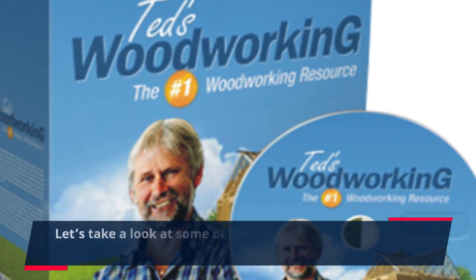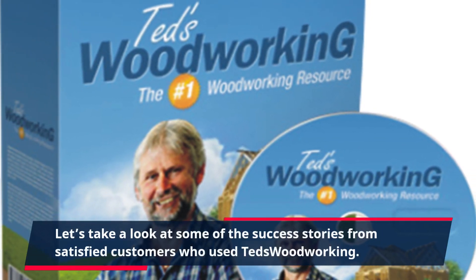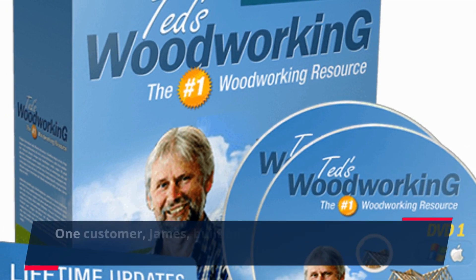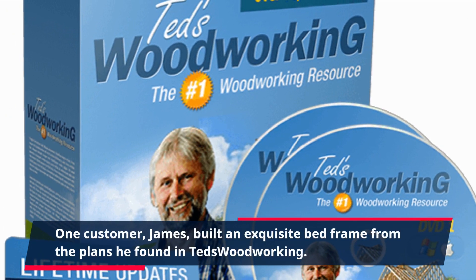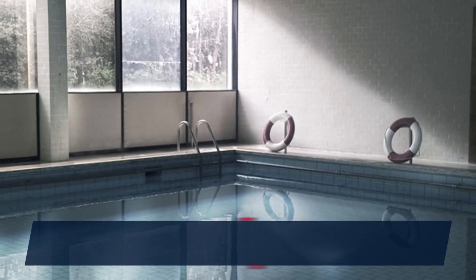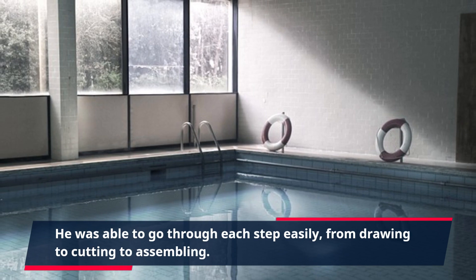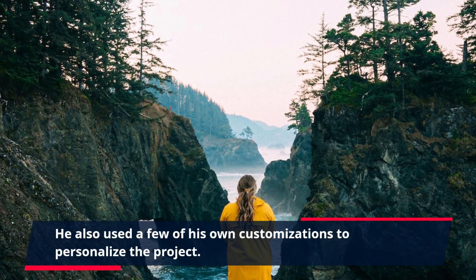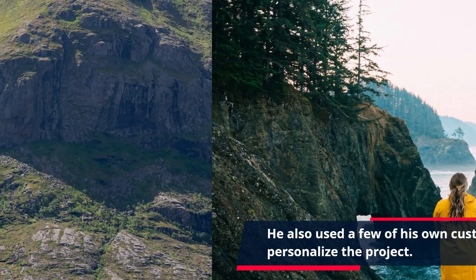Let's take a look at some of the success stories from satisfied customers who used Ted's Woodworking. One customer, James, built an exquisite bed frame from the plans he found in Ted's Woodworking. He was able to go through each step easily, from drawing to cutting to assembling, and also used a few of his own customizations to personalize the project.